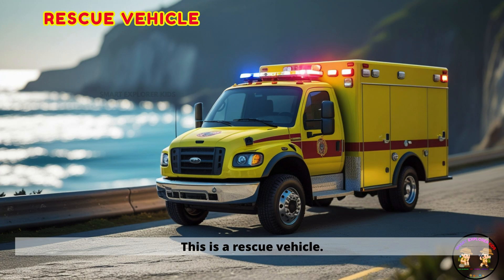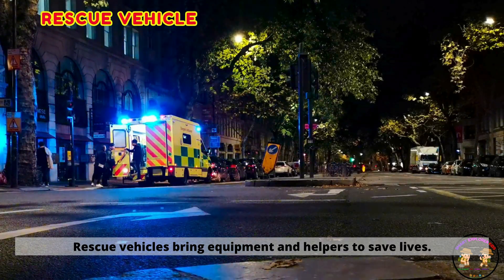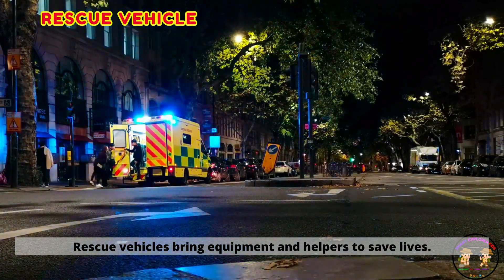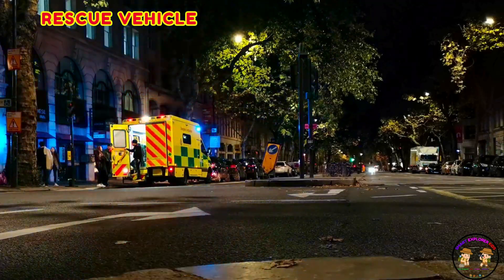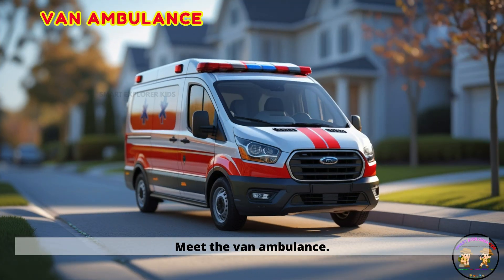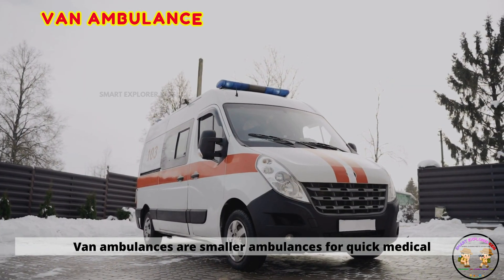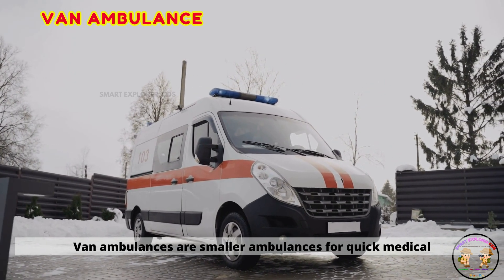This is a rescue vehicle. Rescue vehicles bring equipment and helpers to save lives. Meet the van ambulance. Van ambulances are smaller ambulances for quick medical help.